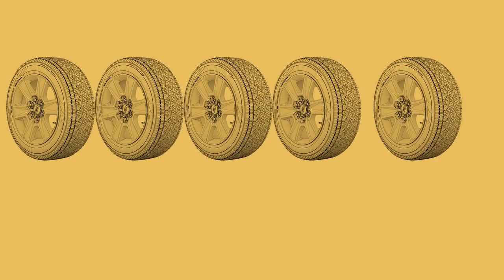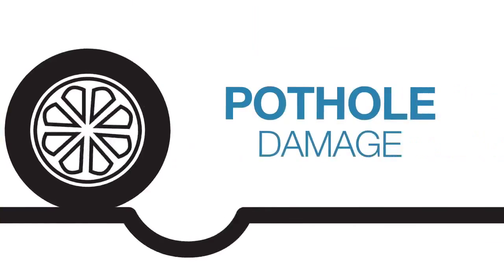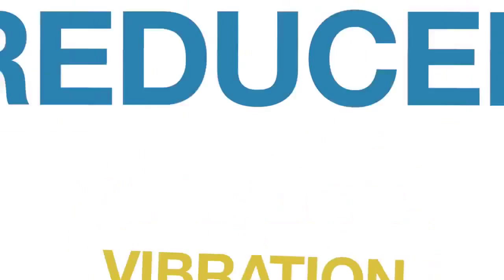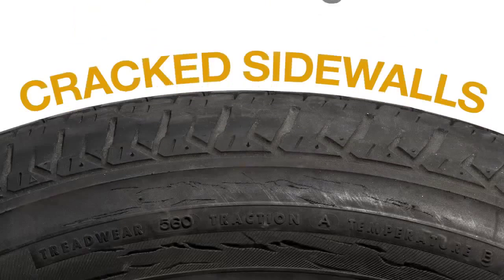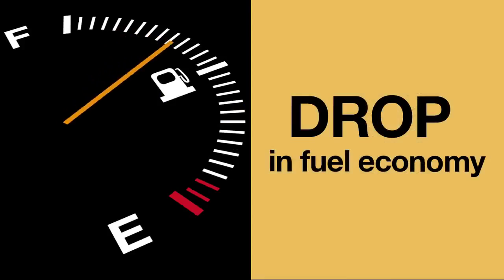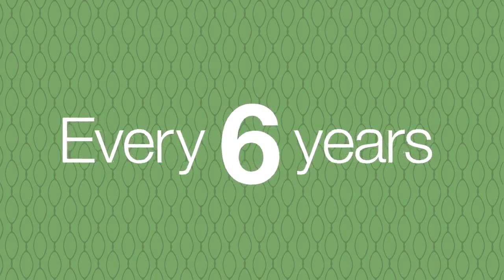Don't forget the spare! Have all your tires checked if your tire warning light comes on, you hit a pothole, you notice increased vibration, reduced traction, braking, and handling, cracked sidewalls, uneven tread wear, or a drop in fuel economy. It's recommended you replace your tires every six years regardless of tread wear.